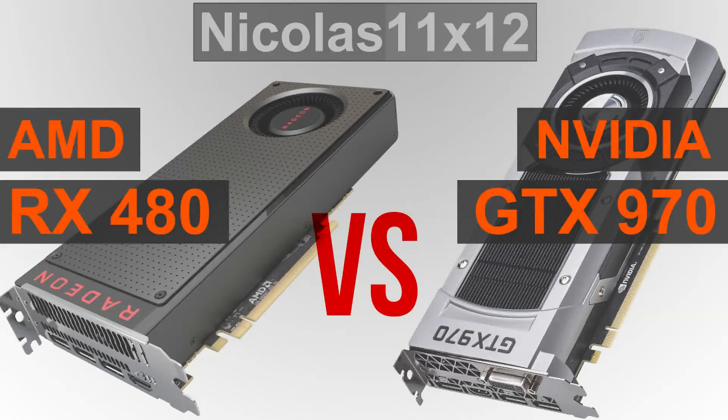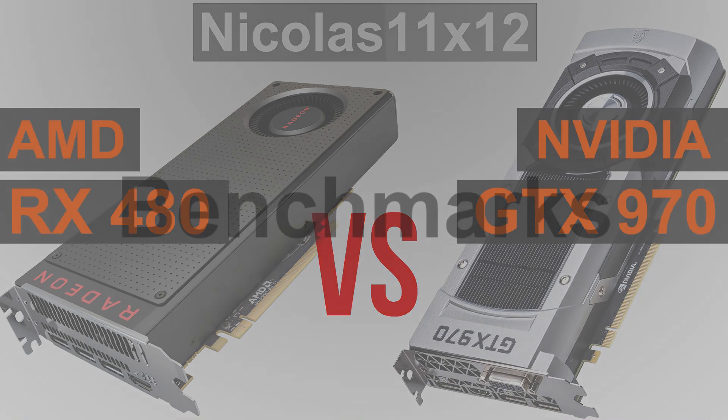The RX 480 and GTX 970 GPUs both come in at prices not all that far apart actually. Still, at the time this video was produced, the GTX 970 does cost a little bit more overall — that is when comparing the 4GB version of the RX 480 with the GTX 970.